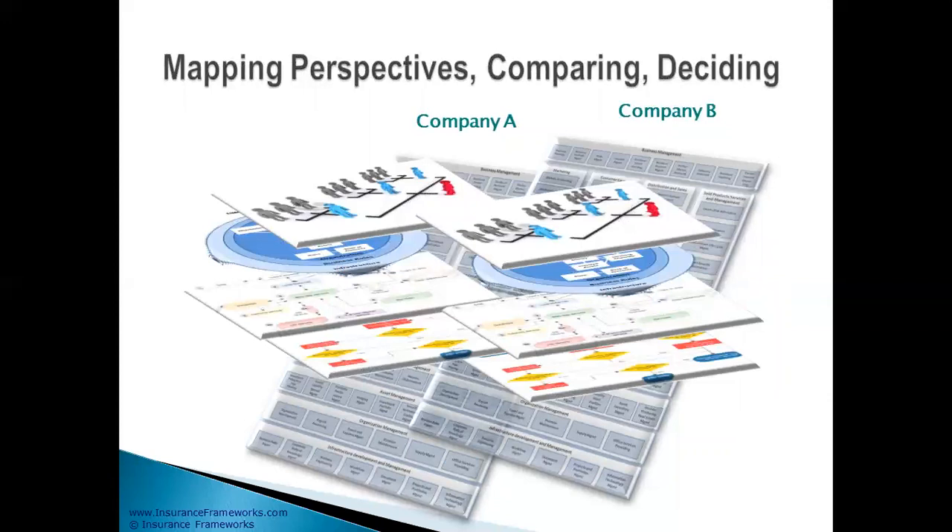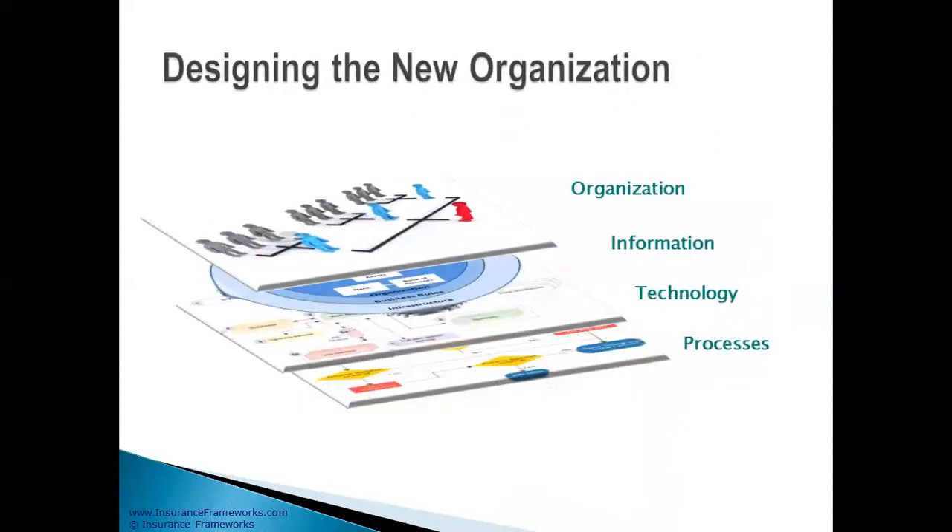By overlaying those four elements, you'll be making a proper decision as to what the end merged company will look like — from an organization, from an information, from a technology, and from a process perspective.